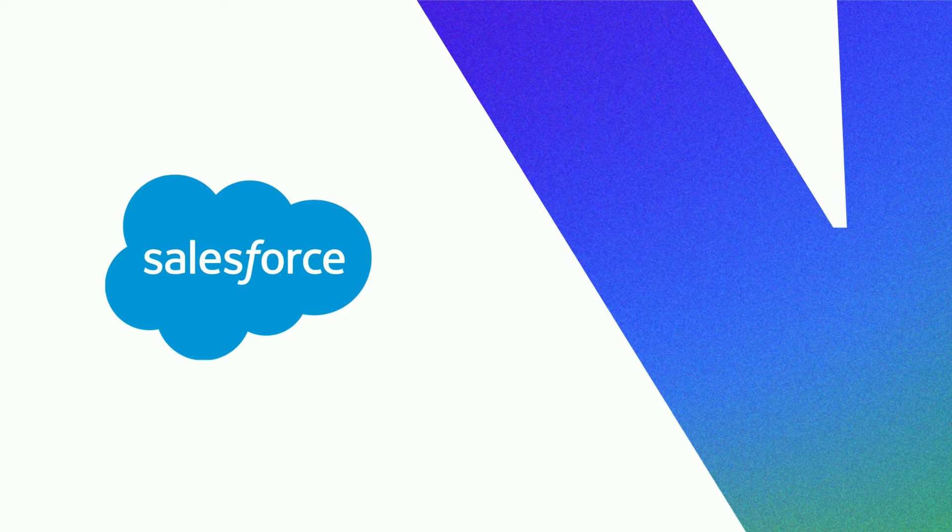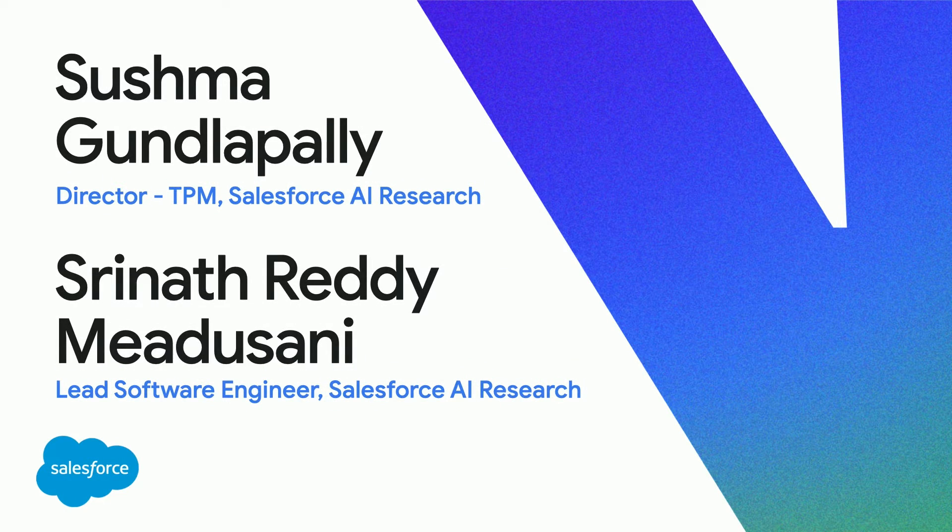I'm super excited to invite Salesforce to join us on stage to share how they have used these capabilities within their organization. Please join me in welcoming Shushma and Sreena from Salesforce. It's great to be here. Starting in 2019, we began utilizing Google Cloud Platform's TPUs to scale our models to billions of parameters in size. Since then, we have used TPU v2, v3, and v4, and we are now using the latest generation TPU v5. Just last week, we got the results from our early testing — we are seeing the training time cut down almost in half for our foundational models, and we are still improving.